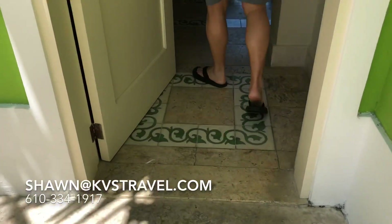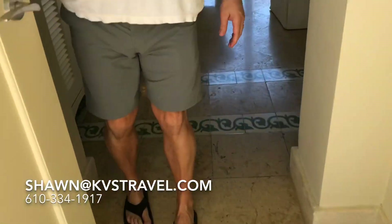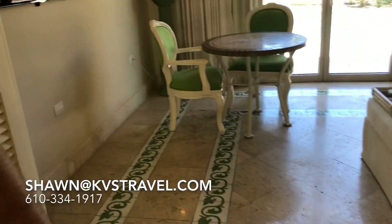For the ultimate honeymoon, anniversary, or special getaway, Eden Rock is one of only two Relais & Châteaux properties in the Caribbean — there's one in St. Bart's and one here in the Dominican Republic. That's it.